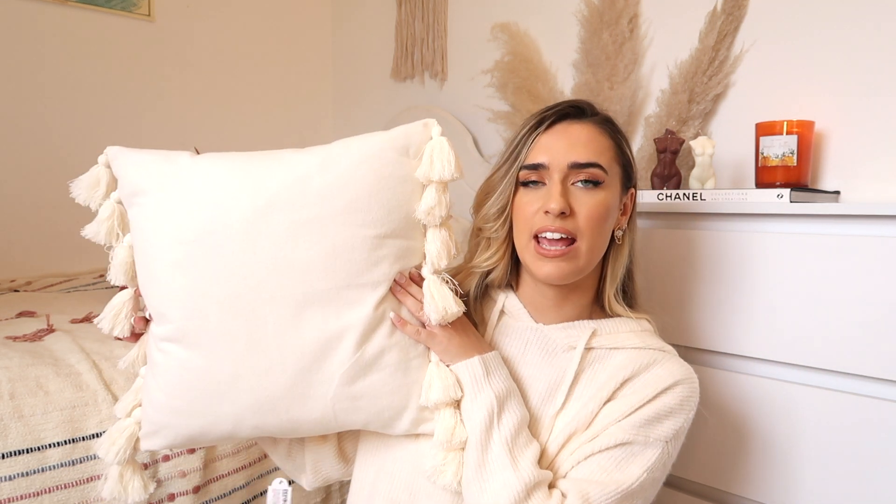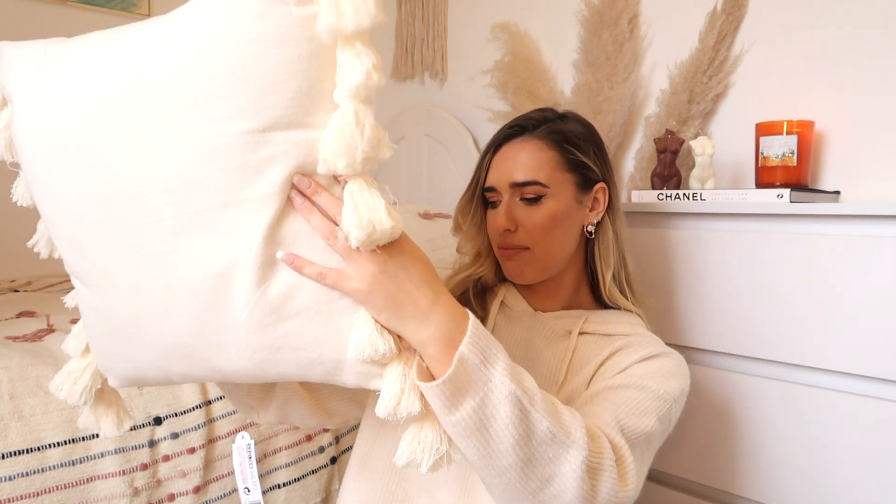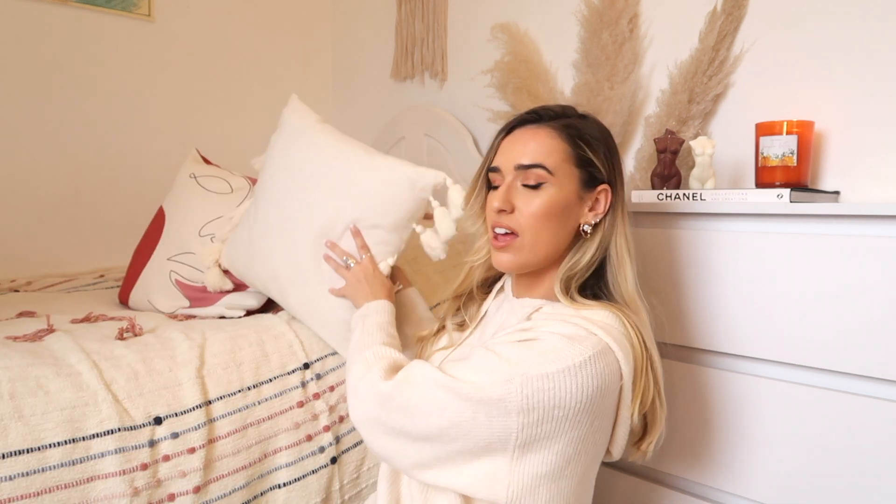I saw this cushion — is this not the nicest cushion you ever did see? From Poundland! This was five pounds and I thought it was so cute. I got a new cushion from Primark as well, but this just goes with my aesthetic and my room. I am obsessed with this cushion for five pounds. I was carrying it around my shopping trip and didn't even care because it's so cute. It's got little tassels on it, it's cream, it's really soft and I love it.